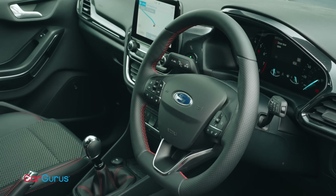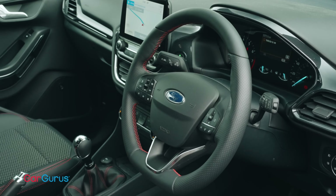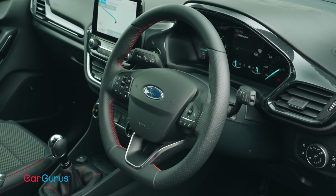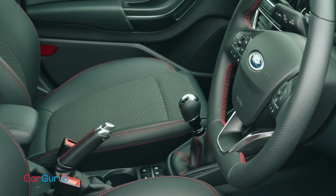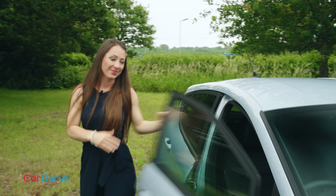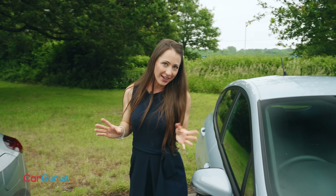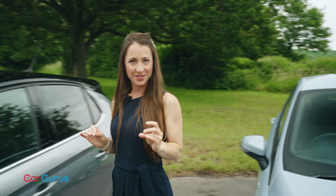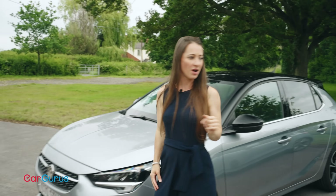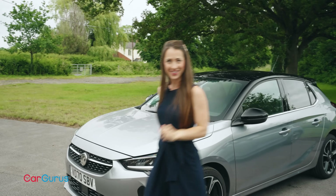There are one or two other items to grumble about with the layout though. For instance, the steering wheel is smattered with small fiddly buttons, and there's a small cluster of other buttons tucked away down between the seats that are difficult to get to. So it's pretty much neck and neck between our two cars up until this point, but will that still be the case after we've taken them for a drive? Corsa first, I think.